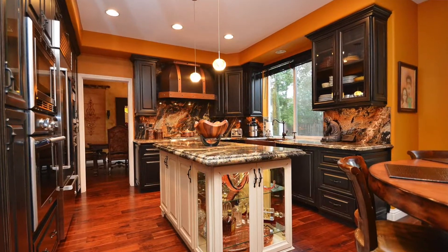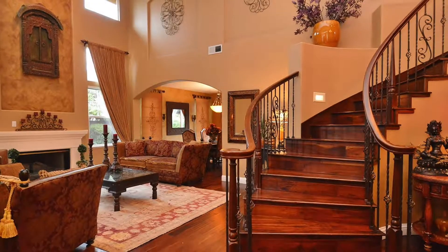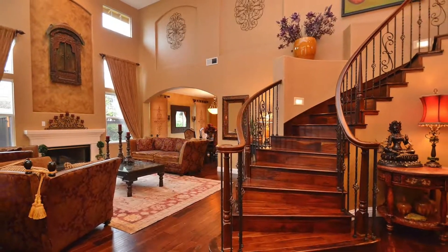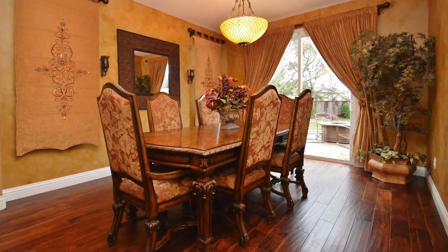Brand new, top-of-the-line kitchen with all the amenities — top-of-the-line appliances, cabinetry, and flooring. The bathrooms are all redone. Beautiful hardwood floors throughout, a wrought iron staircase, and the open, spacious, light floor plan is beautiful with high ceilings and lots of windows.